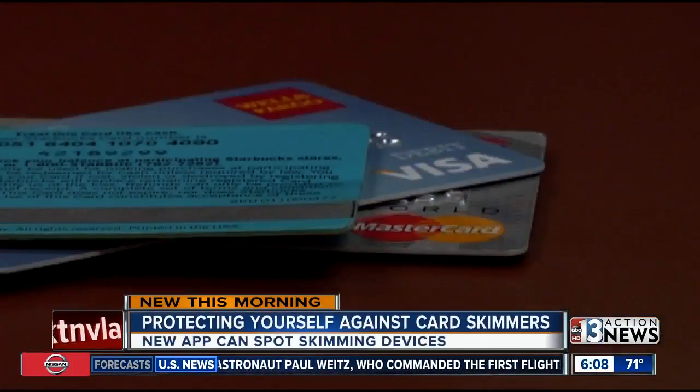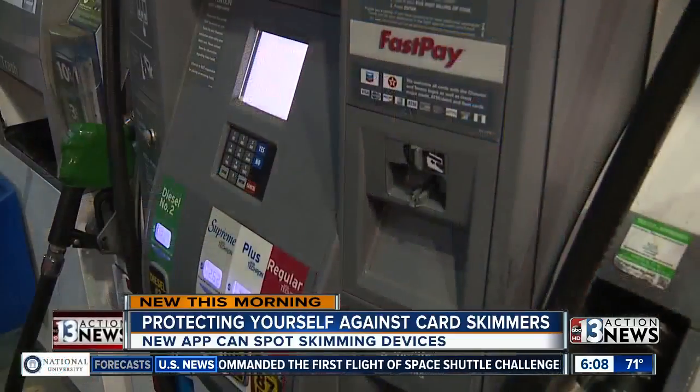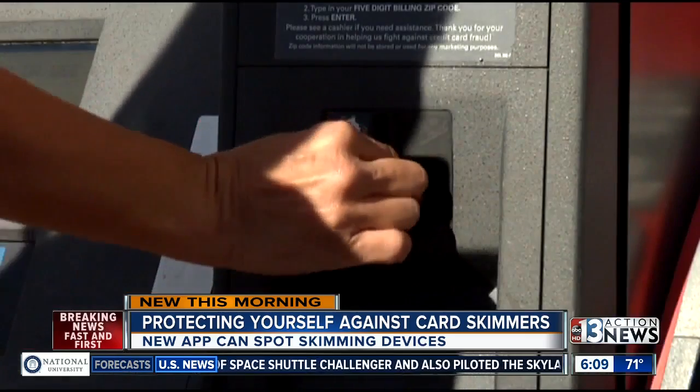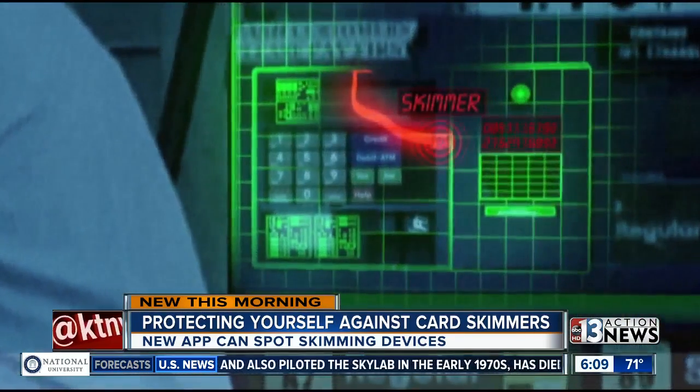It's one of the most difficult crimes to detect — card skimmers, especially on gas pumps. One swipe and the criminal could have your credit card info. You wouldn't have a clue. It's been a problem across the valley for unsuspecting victims.